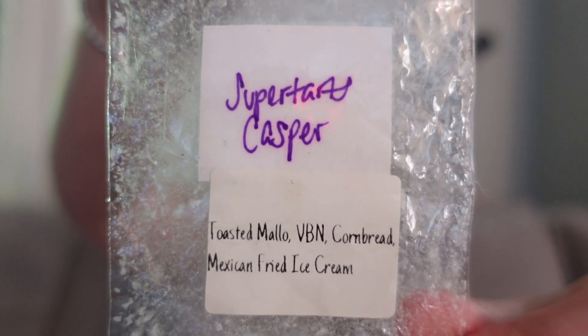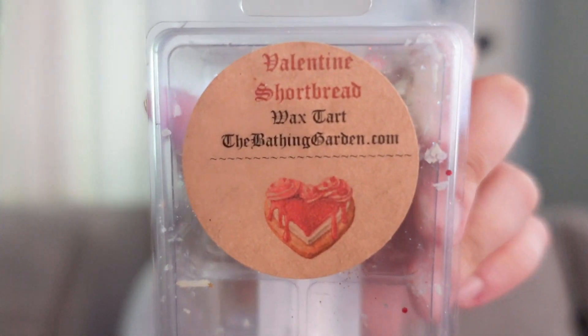This is Super Tarts Casper — toasted mallow, vanilla bean noel, cornbread, and Mexican fried ice cream. Someone let me know in my Super Tarts haul that this scent, Casper, is actually the same as the scent Boo that I hauled — it's just renamed. This was gorgeous, super sweet, very dense. I can smell that Mexican fried ice cream — that note is so prominent, and if you've ever smelled fresh Mexican fried ice cream it really smells exactly like that. The cornbread is a very creamy cornbread, the vanilla bean noel helped with that, and this was just a really pretty sweet bakery.